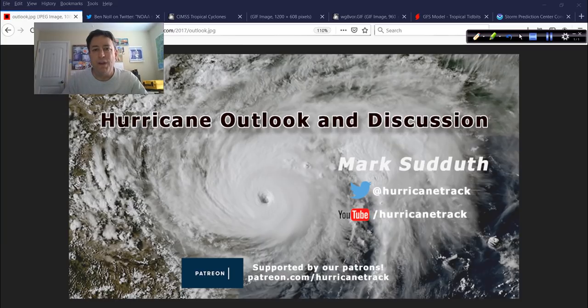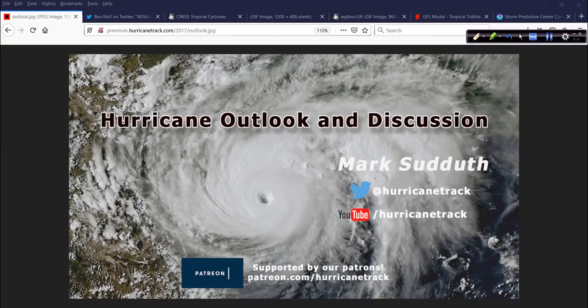When does the window of opportunity open? It looks like that might be coming up in the next week to 10 days or so. We'll take a look at that and more.